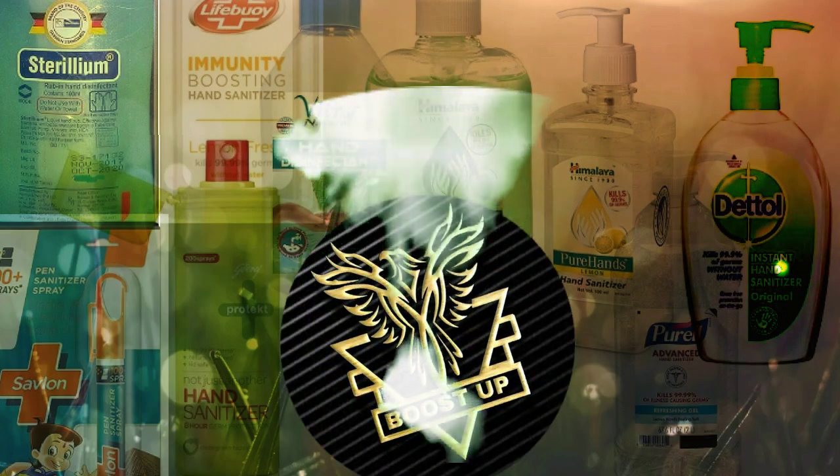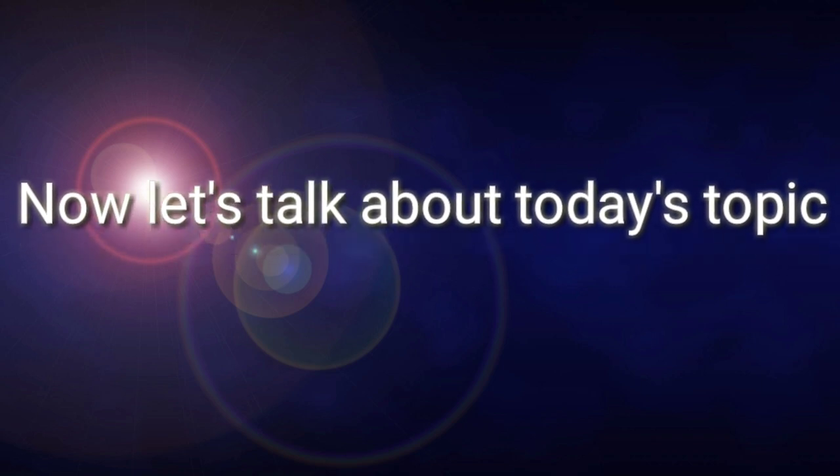Hi, hello, welcome to our Boost Up channel. Now let's talk about today's topic. Dettol instant hand sanitizer is easy to apply and use and offers maximum protection, as it keeps your hands germ free.